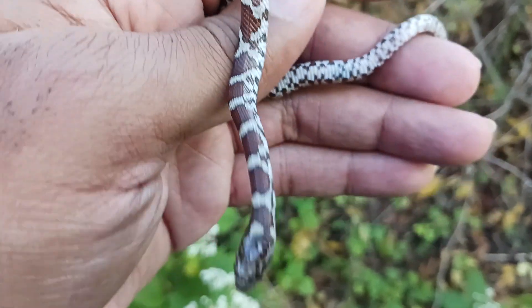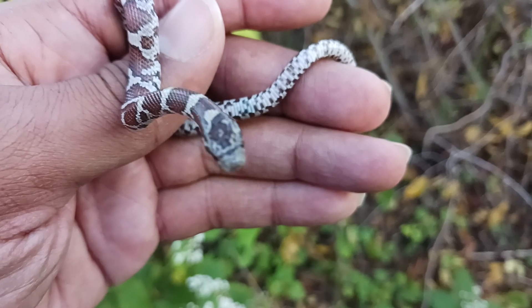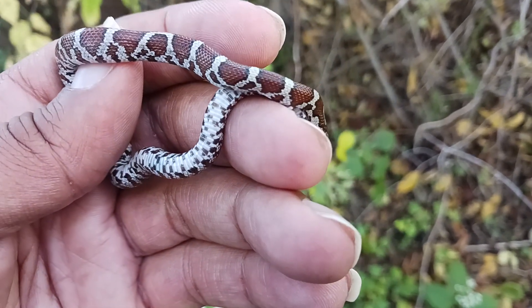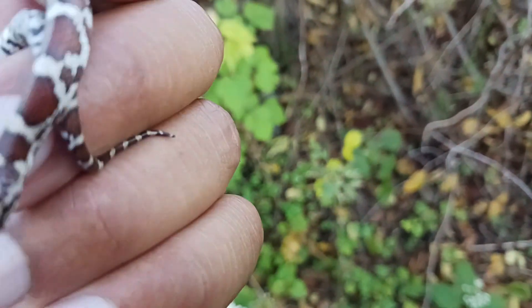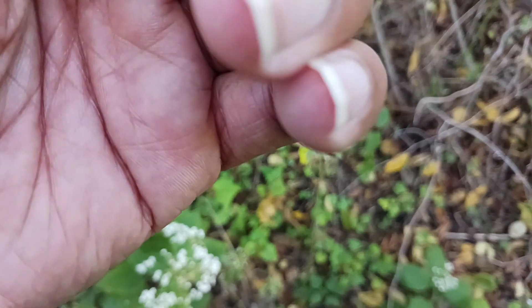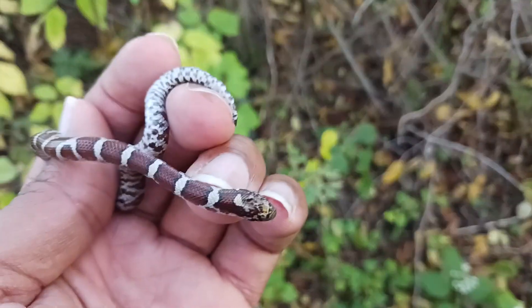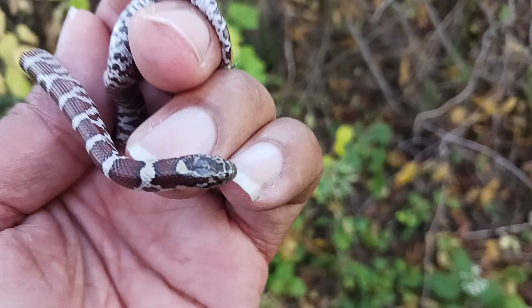Cool, beautiful milk. This might be the last milk I'll find this year - unless we get another nice day in November, I might just shut it down after this. Beautiful, look at that. He has a similar head pattern to one of the ones I found - like a hitchhike sign. I don't know if you can see it, but a lot of people say Eastern milk snakes have the Y or the V, but this guy doesn't. He gets like a little thumb.